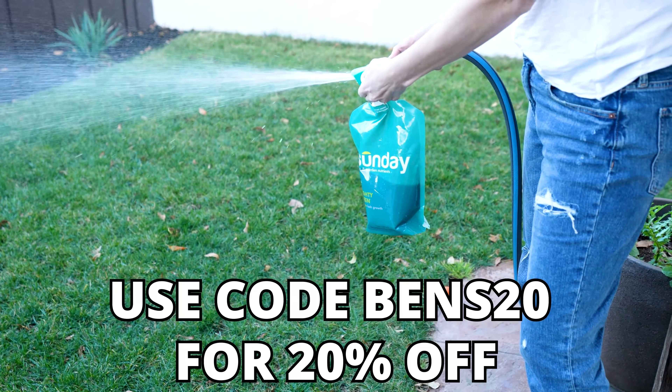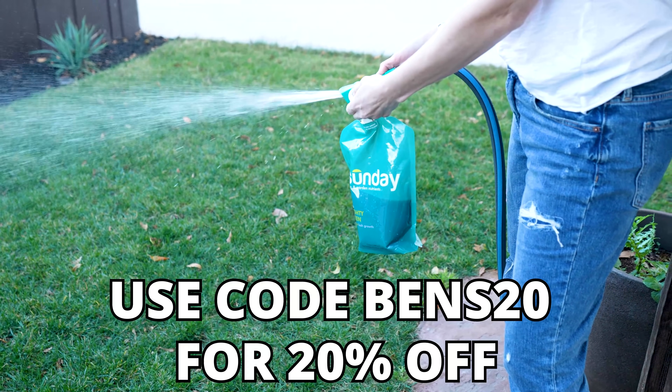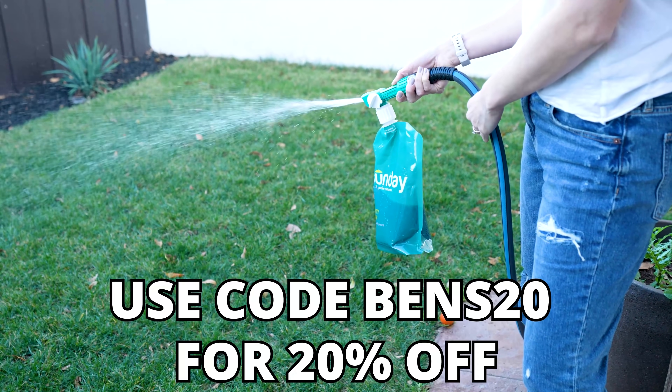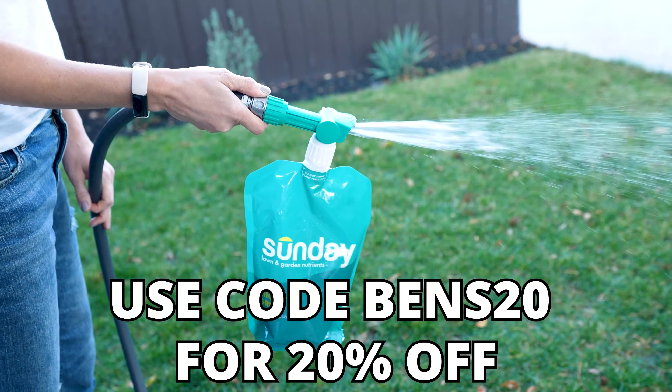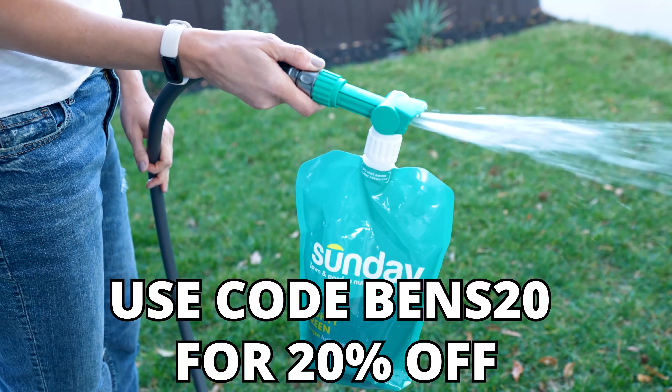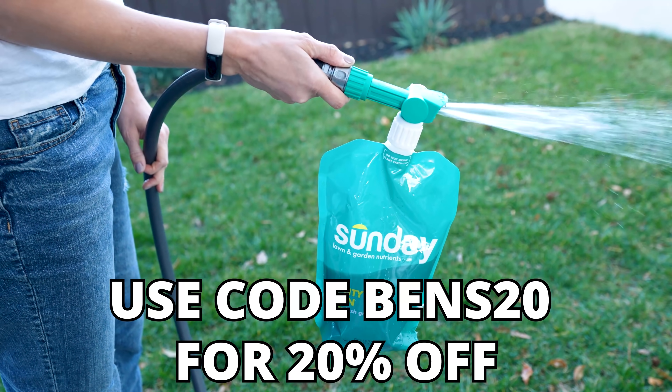Sunday Lawn Care is going to hook you up with 20% off your first order when you use code BENS20 at the link in the description down below. Get your yard set up right for summer using my code BENS20 and get 20% off your first order for Sunday Lawn Care. Thanks to Sunday Lawn Care for sponsoring the show.